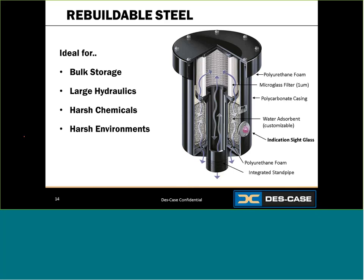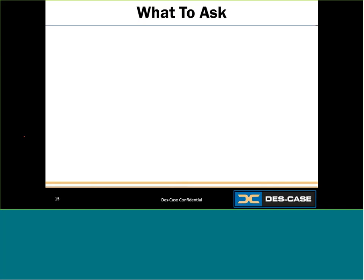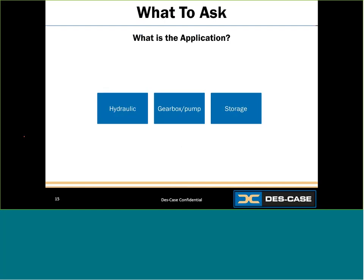Whether it's a small gearbox or a 50,000-gallon tank, there is a breather solution to help block out harmful contaminants for any application. The final question is: which one is right for you? The questions you need to ask are simple. First, what is the application — do you have hydraulics, a gearbox, a pump, or storage?